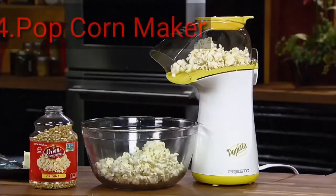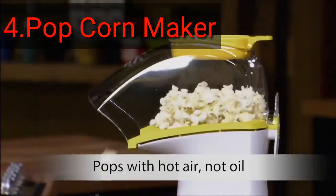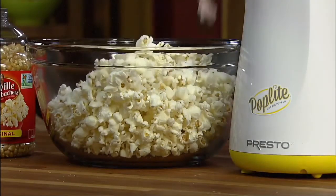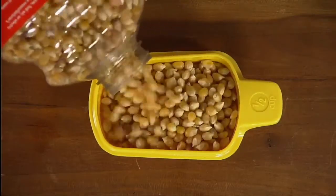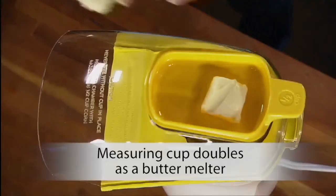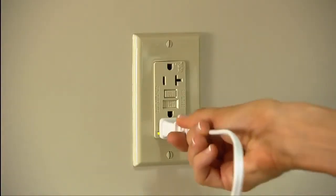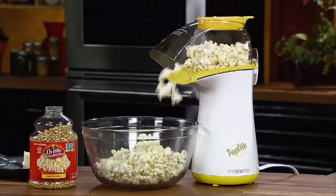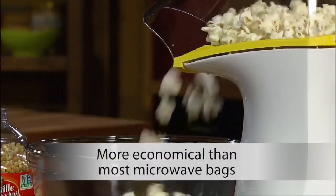Make a healthy treat with the Presto Poplite Hot Air Corn Popper. It pops with hot air, not oil, for a low-fat treat with virtually no unpopped kernels. Pour a half cup of regular or gourmet popcorn into the handy measuring cup, then into the popping chamber. Put the cover and measuring cup in place — the measuring cup doubles as a handy butter melter. Hot air popcorn is all natural: no artificial flavors or added salt, zero grams of saturated fat per serving, and more economical than most microwave bagged popcorn.